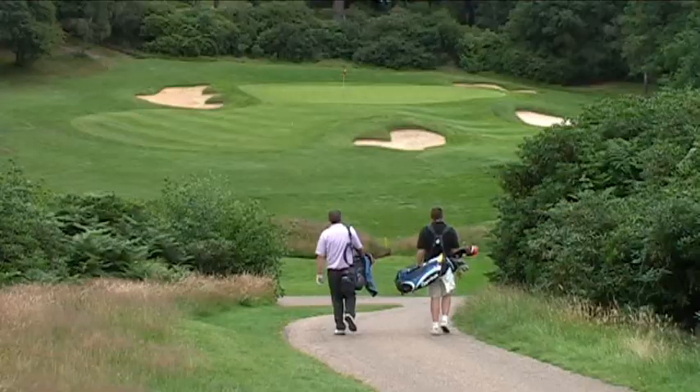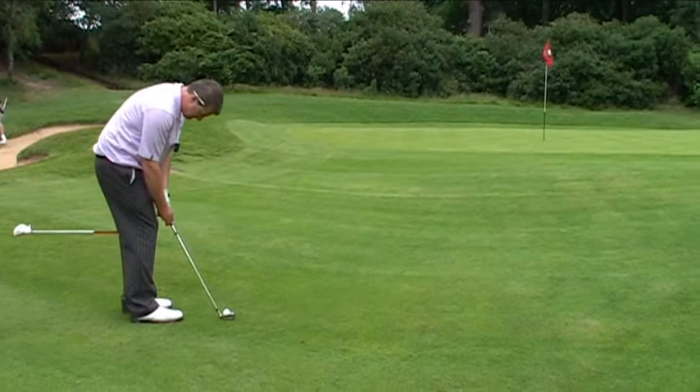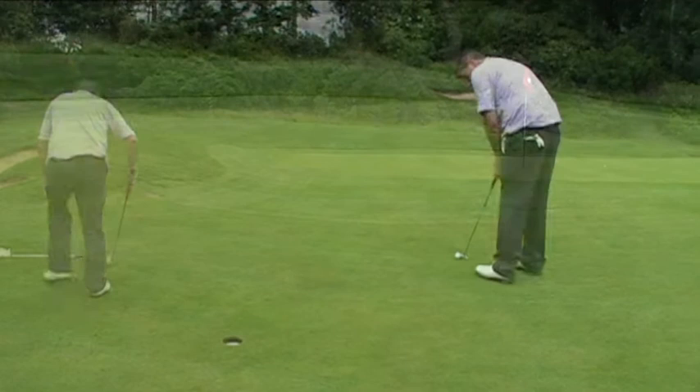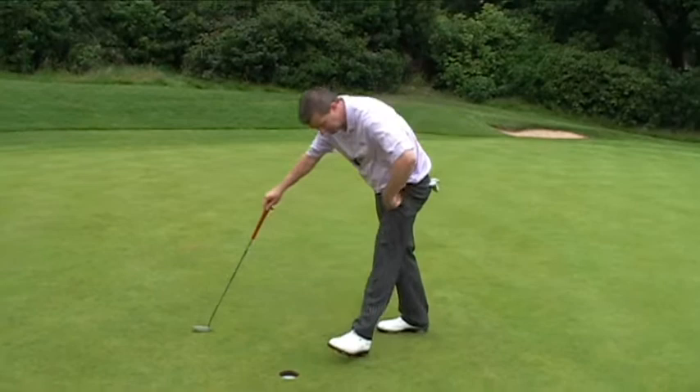It's a bit short — a little bit short. That's better — tricky. We'll take that. There you go, more than one way to make a par here at the ninth at Coombe Hill.